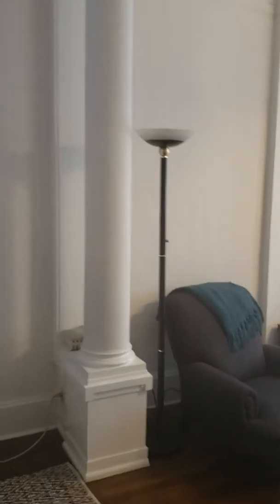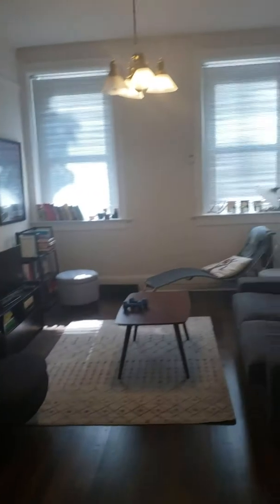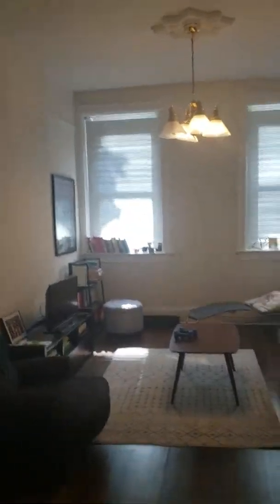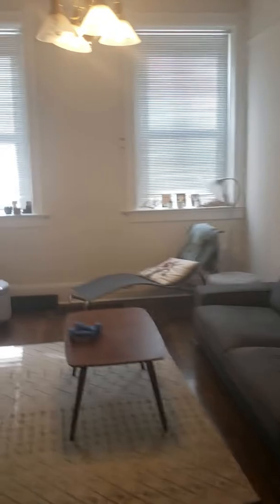This is 1629 Burling, a two-bedroom unit in Lincoln Park available August 1st, priced at $2,350. It's on the first floor — I believe there are two or three stories in the building. It faces Burling Street but is still set back, so you get a little buffer from any street noise.